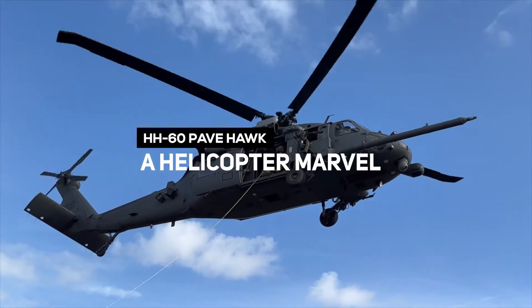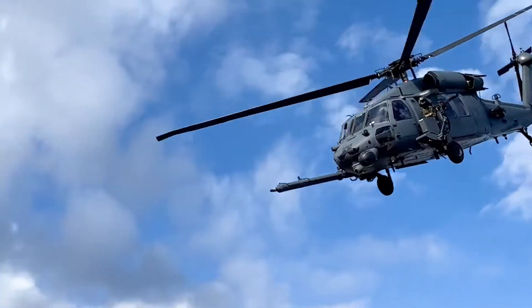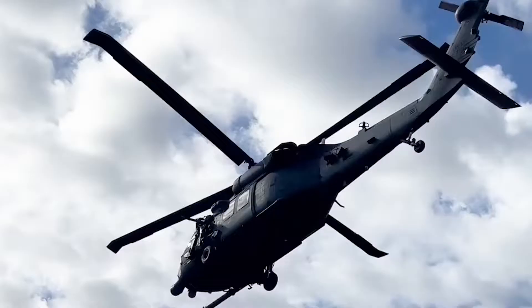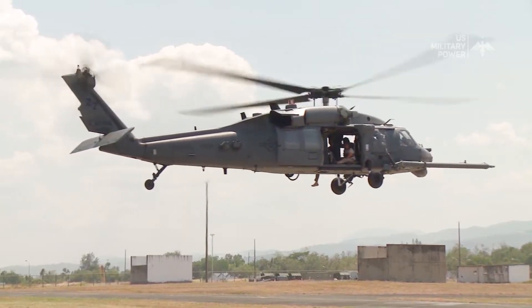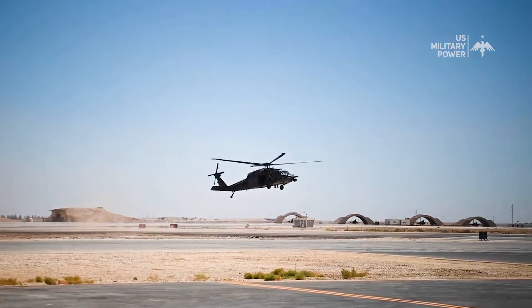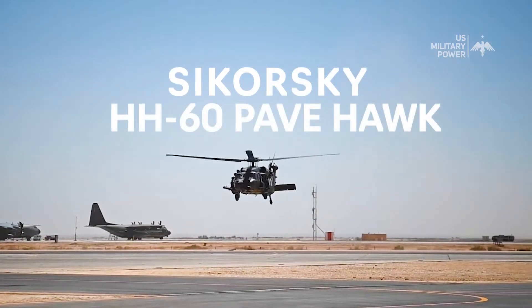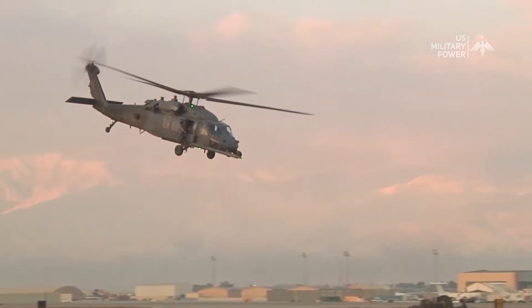HH-60 PaveHawk, a helicopter marvel. Today as we go into the realm of military helicopters, we've got something quite interesting for you. In this video, we'll discuss the Sikorsky HH-60 PaveHawk, so buckle up because this will be a thrilling ride.